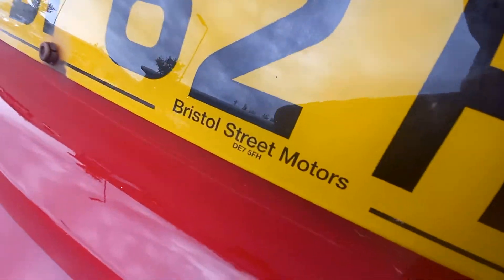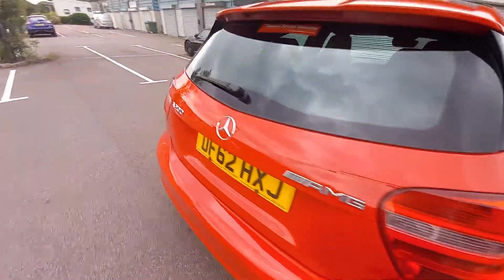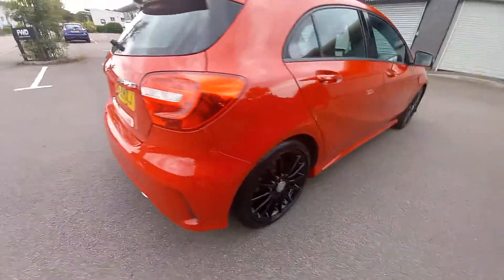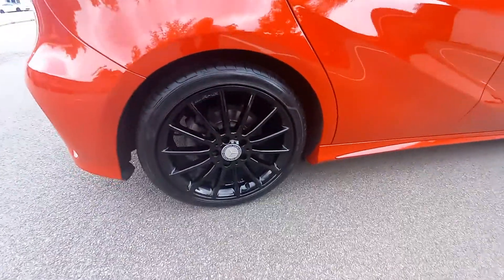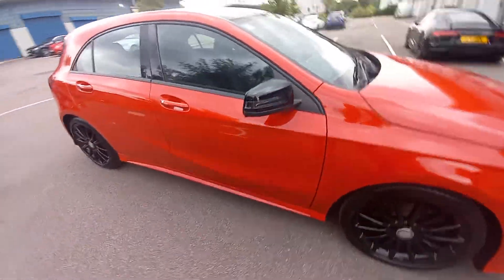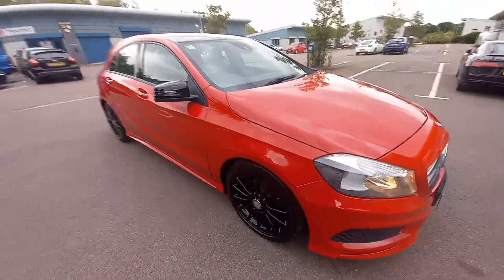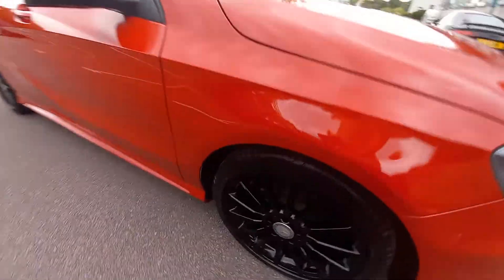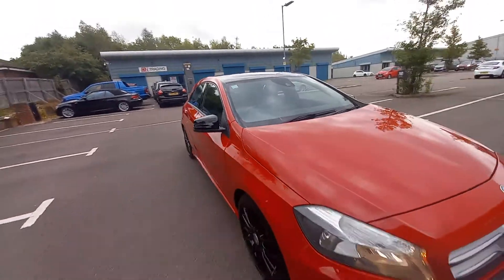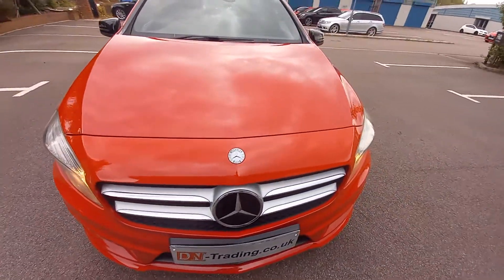It's from Bristol Street Motors — this is the A200 AMG Sport. It's had three former keepers, the first of which was Mercedes-Benz. So it's had three keepers in coming up to 10 years — very good condition for a 10-year-old car. All the arch liners are very clean. The brake discs and pads are very good; in fact, there's a recent receipt for those, done within the last 10,000 miles.